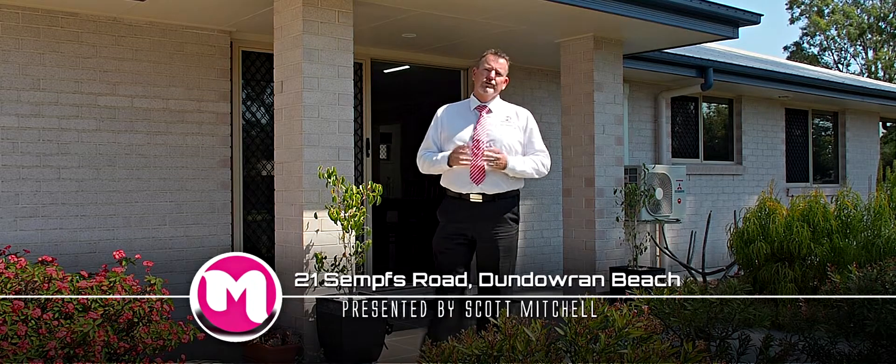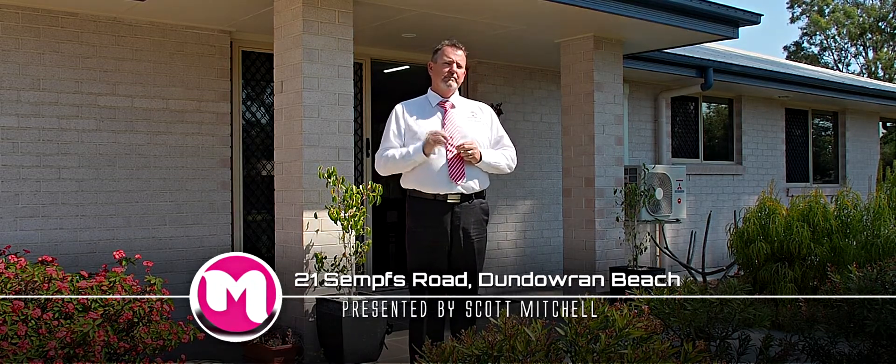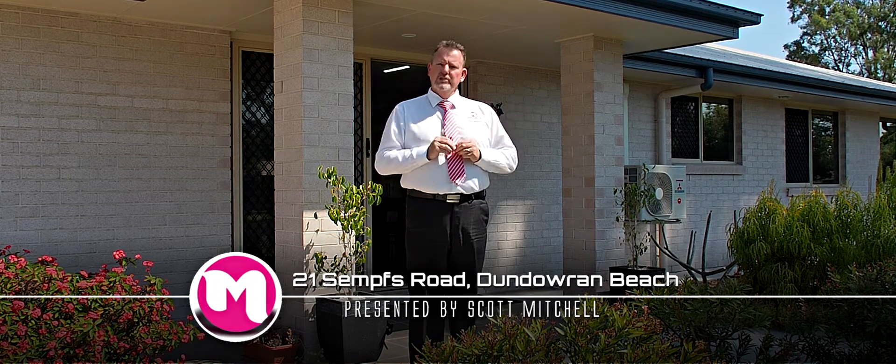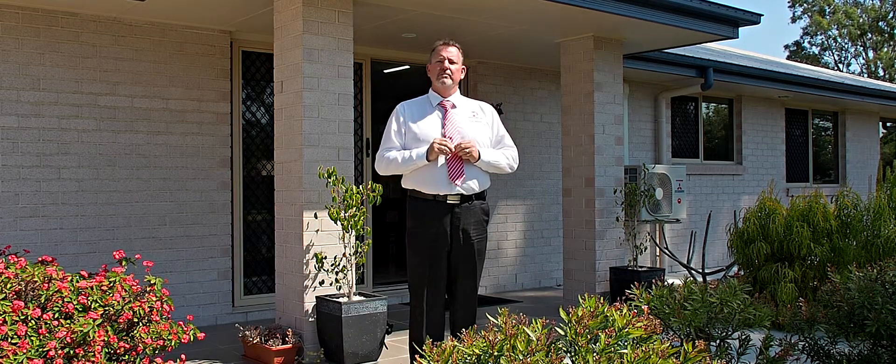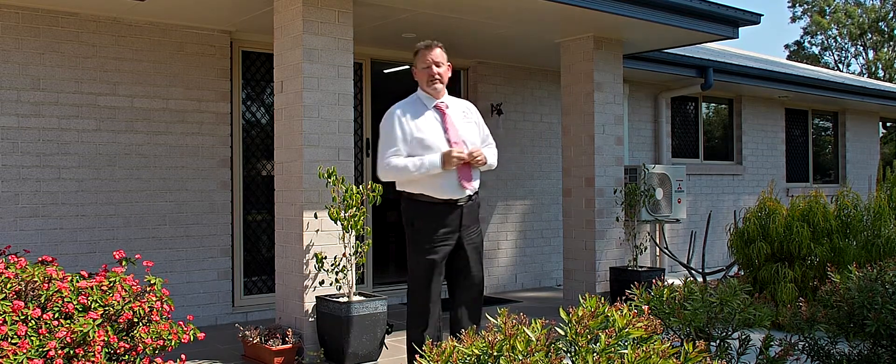G'day, I'm Scott Mitchell from Mitchell's Realty in Harvey Bay. We're here today at a fantastic home, 21 Semps Road in the popular beachside suburb of Dundarran Beach. There's so much on offer, I can't wait to show you around. Let's go and take a look.